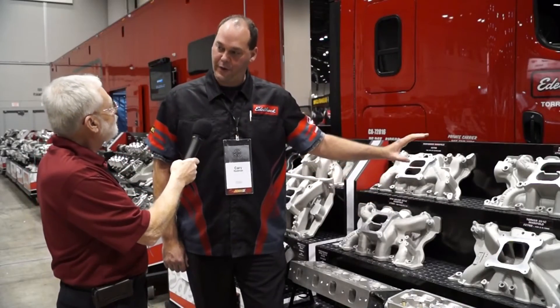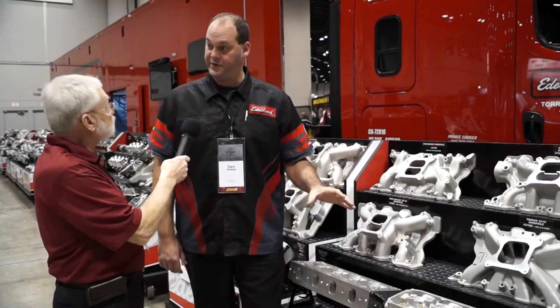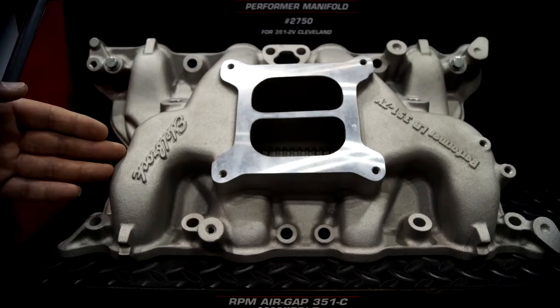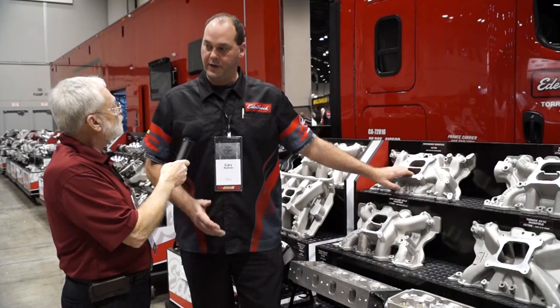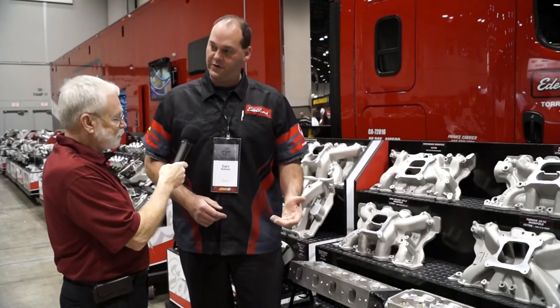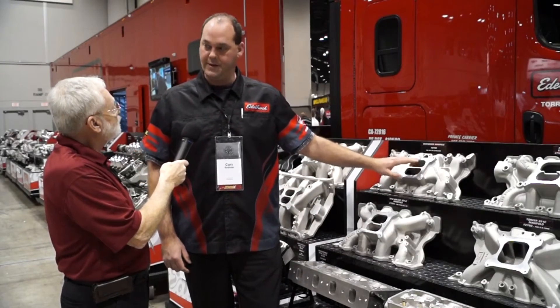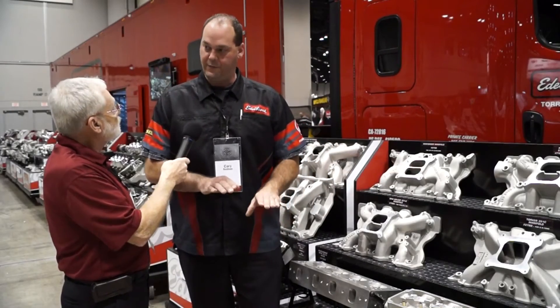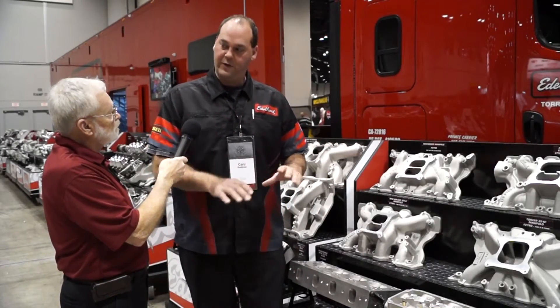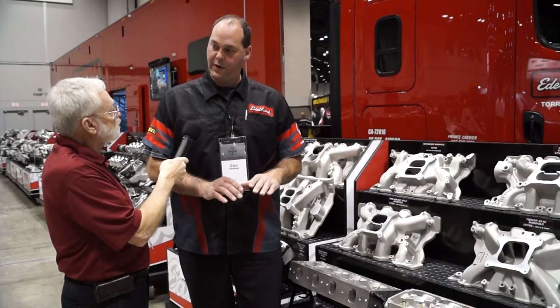This particular intake manifold is more of a street-style manifold. If you're daily driving and looking for fuel economy, a little more horsepower, or a little more low-end torque, that's where this style comes in. This is what we call a dual-plane manifold — it has two levels, with one level feeding four cylinders and another feeding the other four, allowing the engine to have both mid-range and top-end horsepower.